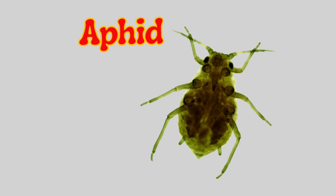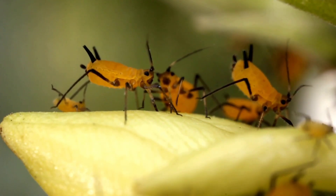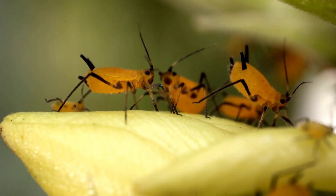Aphid. An aphid is a tiny, soft insect that sucks juice from plants and leaves. They're usually green or black and can harm plants by making them weak.